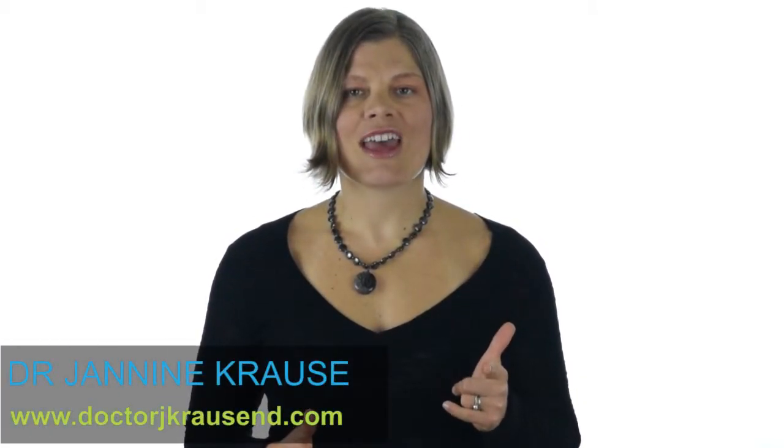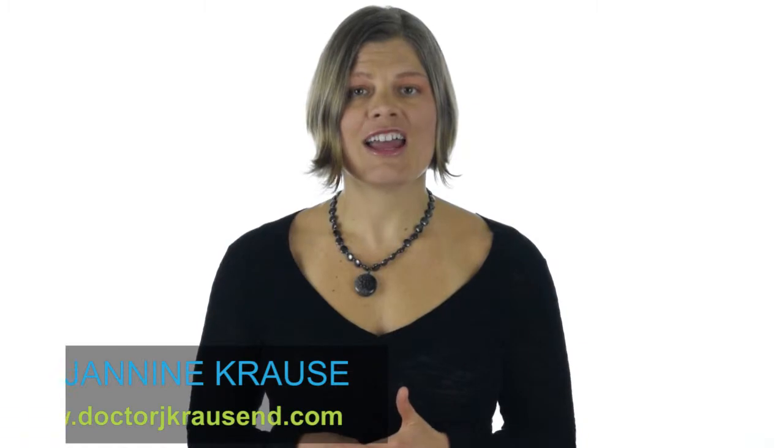I'm Dr. Janine Krause, weighing in on coconut milk. I definitely think you should give it a try if you haven't, and consider it if you do have some issues with dairy products. Thanks for watching.